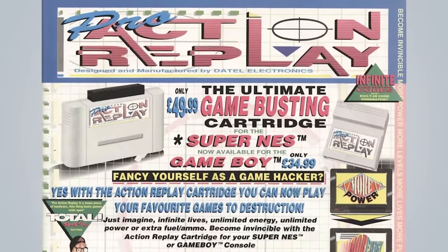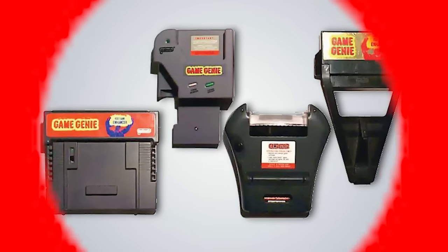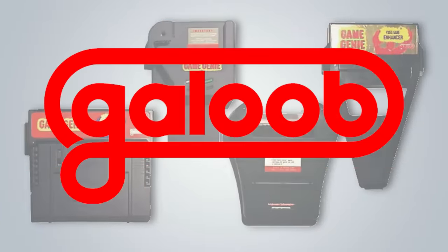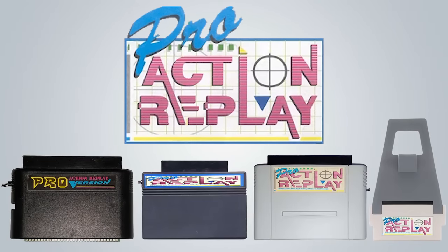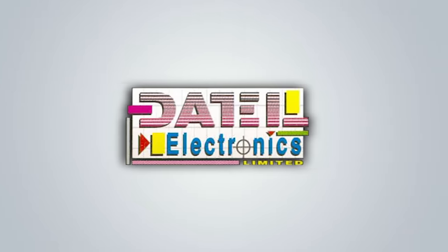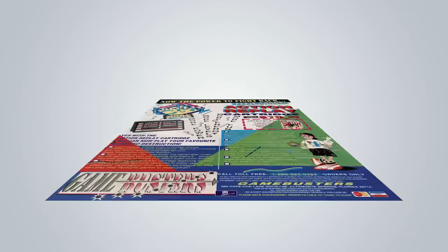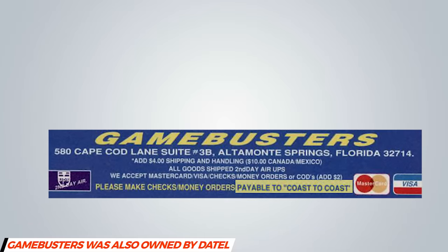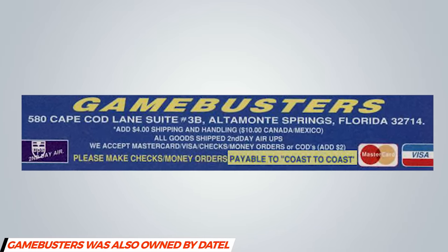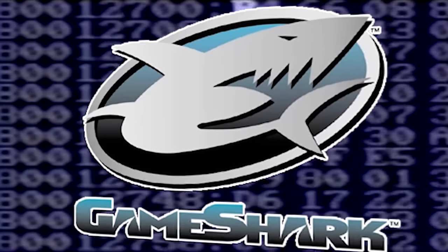Datel's Action Replay devices continued to do well outside of the US but were unable to compete with the Game Genie juggernaut in North America. Datel's fortunes changed when after five years, Galoob opted to no longer support the development of new Game Genie models, leaving the Action Replay as arguably the most well-known cheat device for consoles. With their main competitor gone, Datel saw an opportunity to finally capture the US market. After failing to break through with smaller US distributors as well as their own distribution attempts, Datel knew that they would need an experienced, well-financed, and aggressive partner. Datel smelled blood in the water. Now all that they needed was a shark.